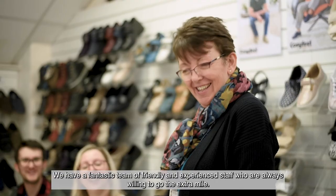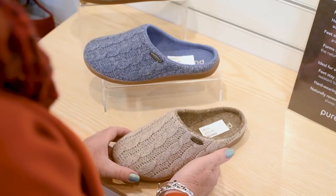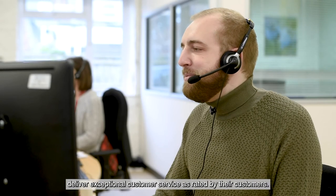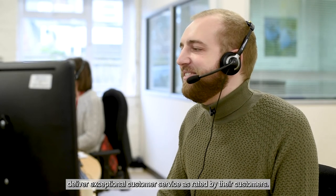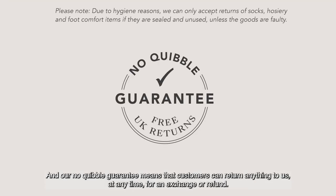We have a fantastic team of friendly and experienced staff who are always willing to go the extra mile. We have been awarded the Platinum Trusted Service Award by FEEFO, which recognises businesses that deliver exceptional customer service as rated by their customers. And our no quibble guarantee means that customers can return anything to us at any time for an exchange or refund.